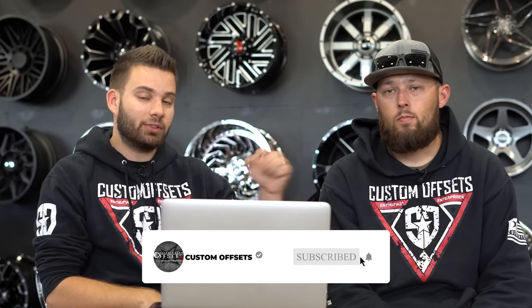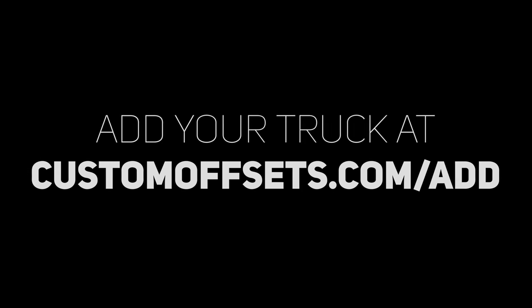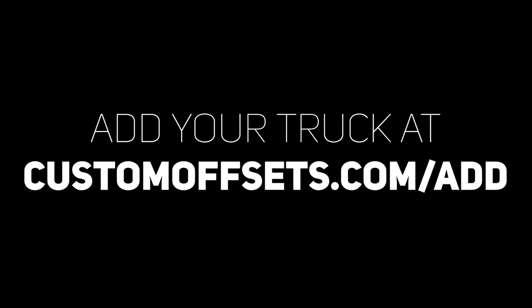If you guys want to add yours to the gallery and get it rated, you can do so at customoffsets.com/add. If you don't know what the gallery is for, basically we've got all the specs you need to figure out what fits your vehicle — that's why we built it. Check it out at customoffsets.com/gallery. If you guys have one you want us to rate, drop the link in the comments below. Peace.